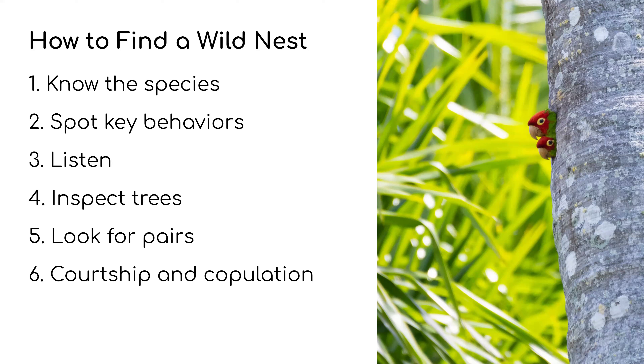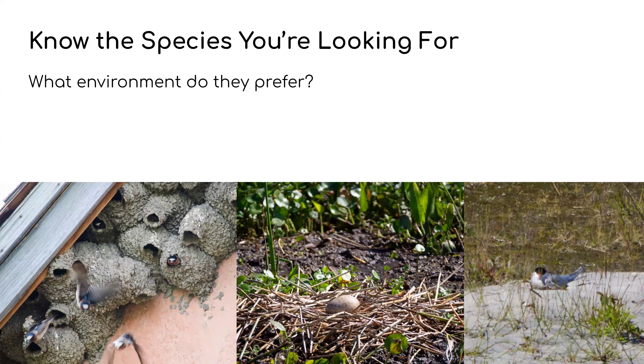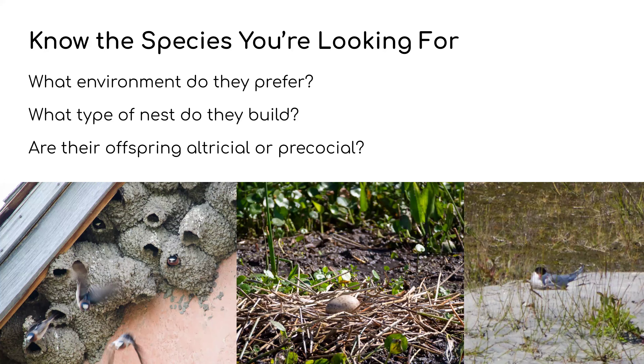Know the species you're looking for: what environment do they prefer, what type of nest do they build, are their offspring altricial or precocial? Moving across these images, we've got Cliff Swallows on the left that have built mud-daubed houses on the eave of a barn. Clearly they need easy access to mud to build it — if they have to fly three miles in each direction with just a beak-load of mud to build this complex structure, it's going to take far too long.